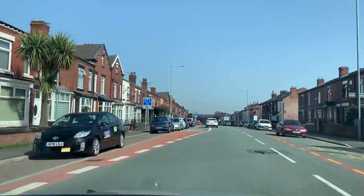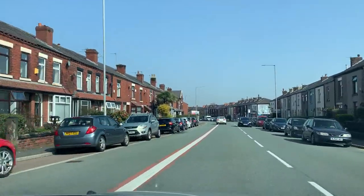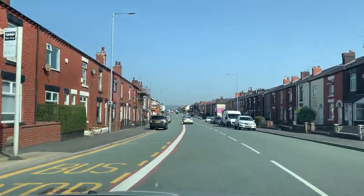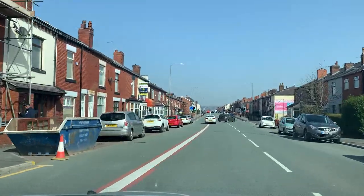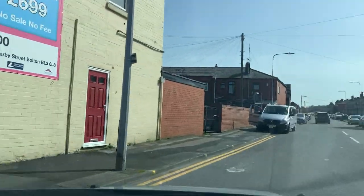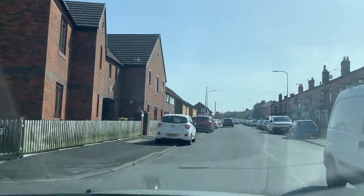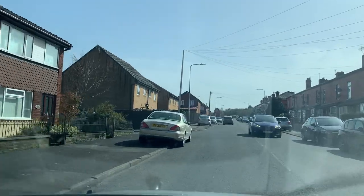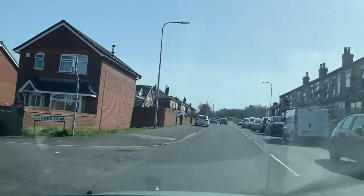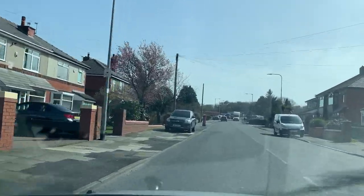The bus lane is here — you need to read the signs. If your test is before 10 o'clock in the morning, you are not going in this bus lane because it operates 7am to 10am and then 4pm to 7pm. If your test is after 10 o'clock, you must go into the bus lane — otherwise the examiner will fail you. If you use the bus lane during restricted hours, you will get a £60 fine and fail your test as well.